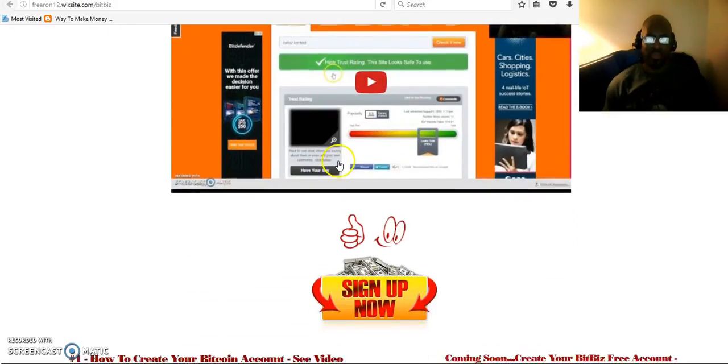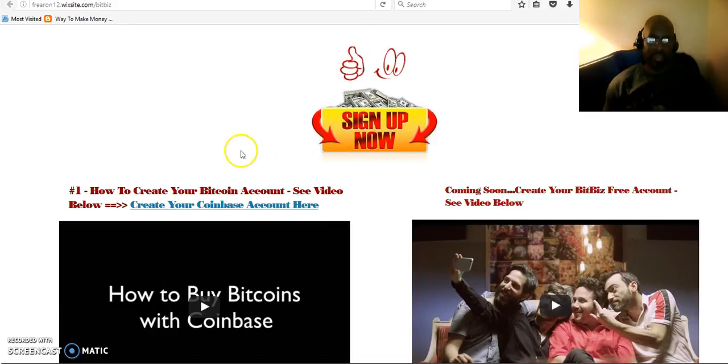This is a website I've created that will help you understand what to do and how to get set up so that you can start earning. The first thing you want to do is make sure that you have set up your Bitcoin account with either Coinbase, Blockchain, or any Bitcoin company that will allow you to have a Bitcoin account. This video will walk you through the whole steps on how to create your Coinbase account.